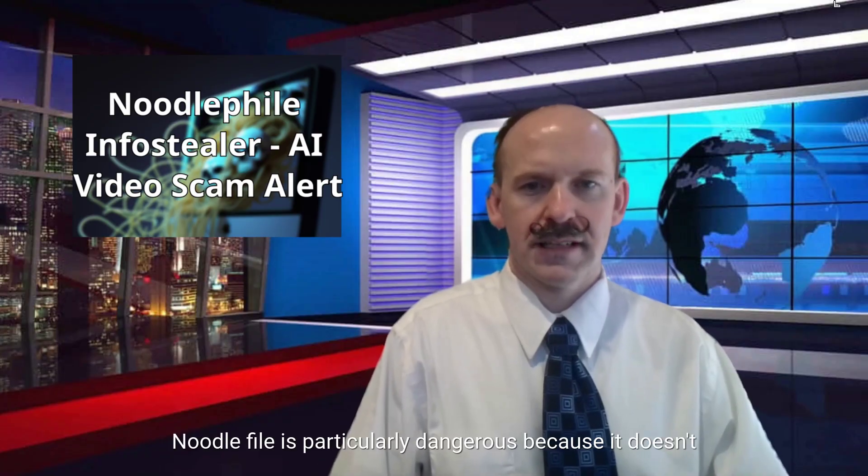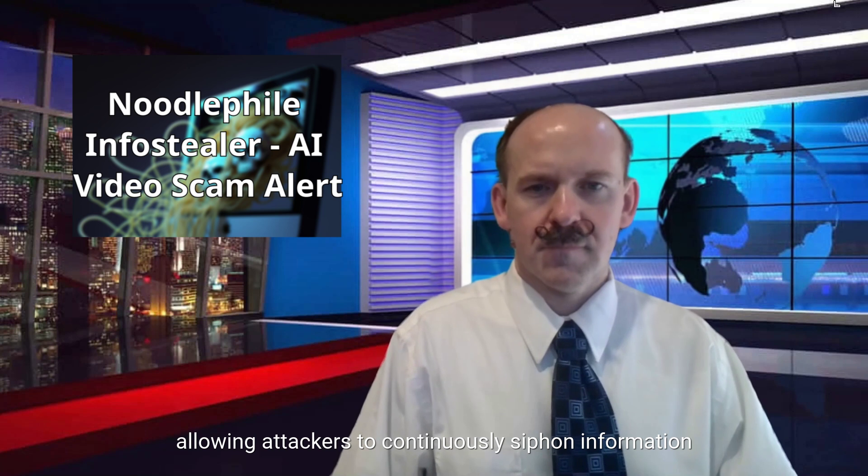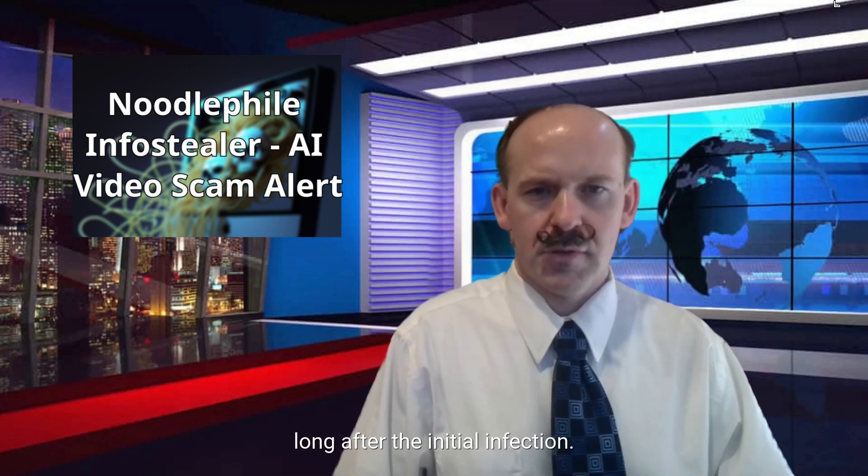Noodle File is particularly dangerous because it doesn't just steal data. It also maintains persistent access, allowing attackers to continuously siphon information long after the initial infection.